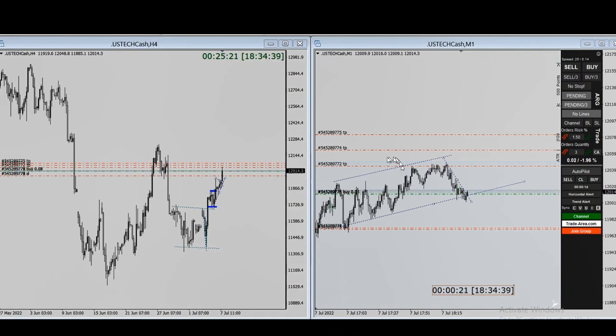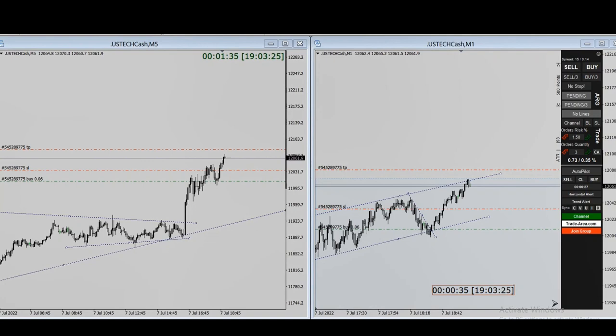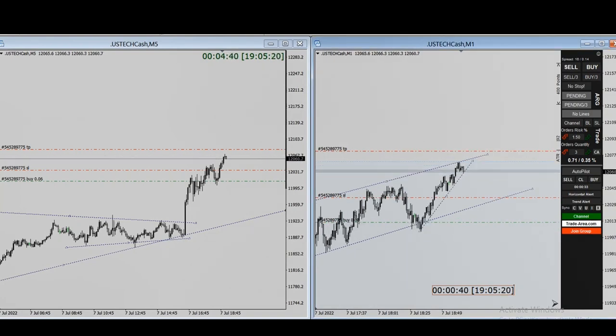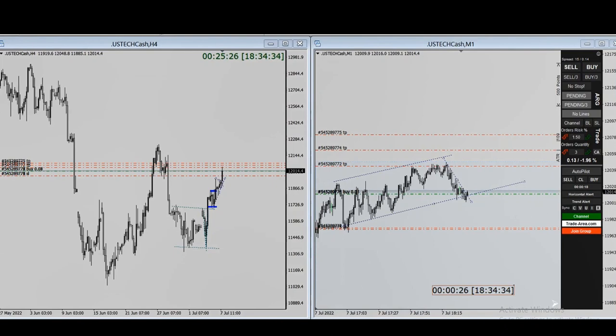In this video, he longed Nasdaq again. The previous trades were shown before, and this is a new one, again based on the channel visible on the one-minute chart. He entered here with a stop loss and targets at the area of past resistance. He reached his first target, then the second target, and finally exited manually with profit. Thanks MG for sharing these two trades — good job.